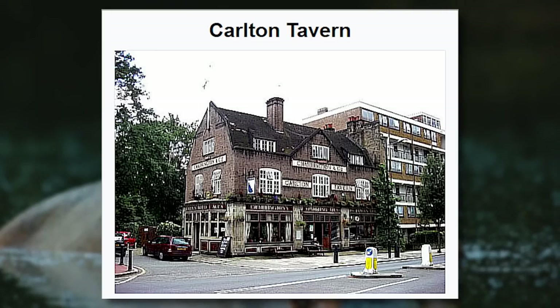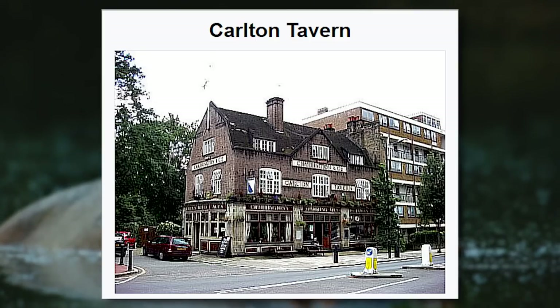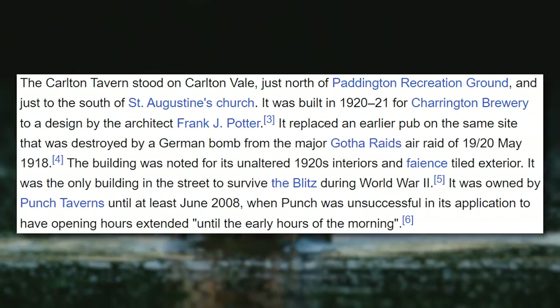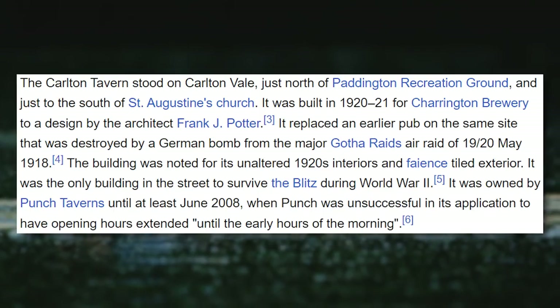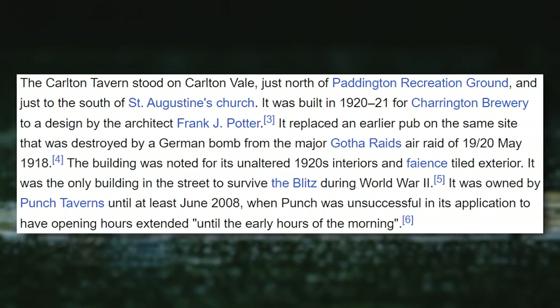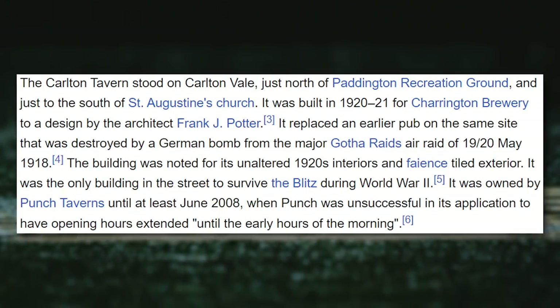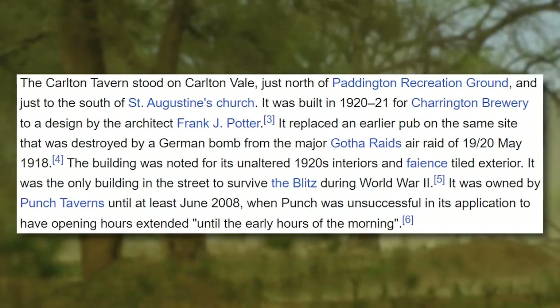For this one, we're on Wikipedia. This is the Carlton Tavern — you can see it on screen now before demolition. The Carlton Tavern stood on Carlton Vale in England. It was built in 1920 to 1921 for Charrington Brewery to a design by the architect Frank Potter. It replaced an earlier pub on the same site that was destroyed by a German bomber from the major Gotha Raids air raids of May 1918. The building was noted for its unaltered 1920s interiors and tiled exterior.